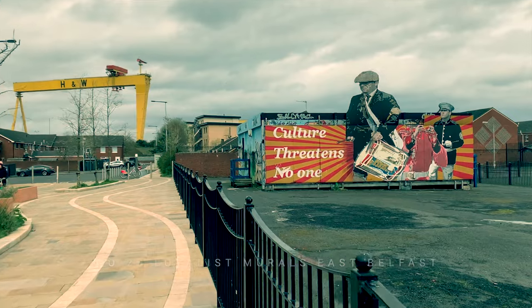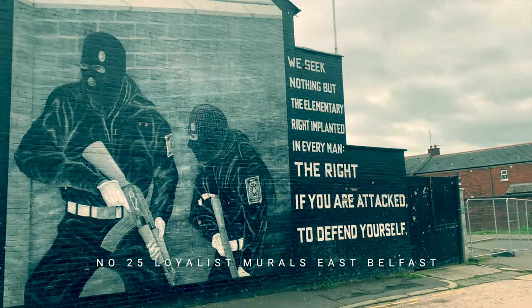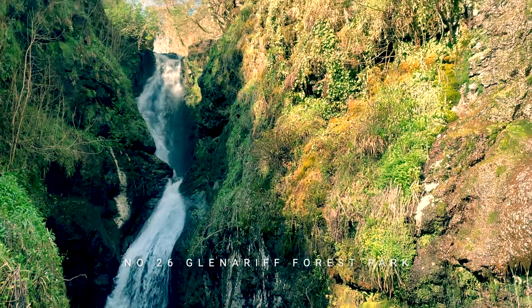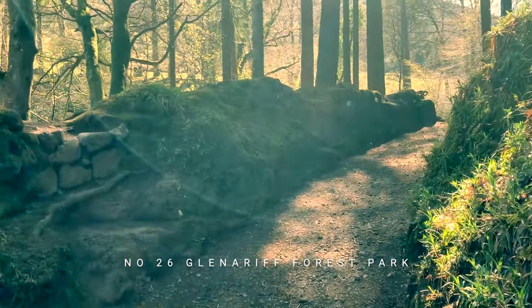Politics again, as we look at the murals in Loyalists' Lower East Belfast — a must for anyone interested in the country's recent turbulent history. By contrast, film twenty-six takes us to the gorgeous Glens of Antrim: beautiful woodland, waterfalls and undulating hills.